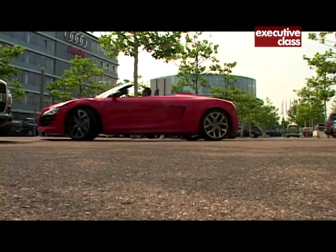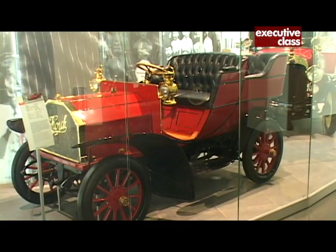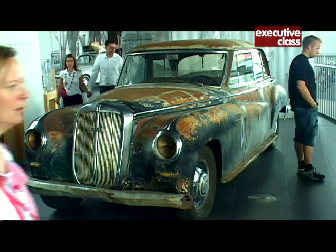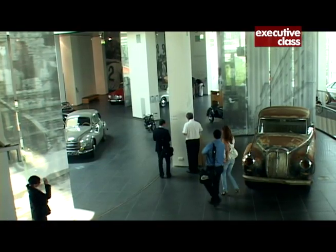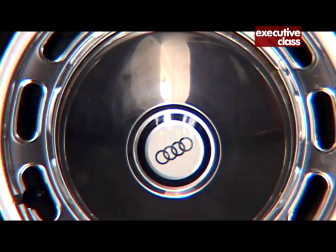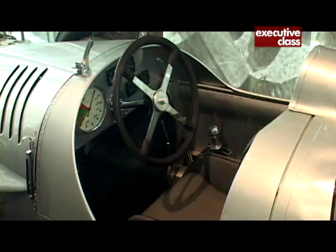The Bavarian region also claims another premium German automobile brand: Audi. In Ingolstadt, where the Audi Forum stands, was where the company was established — back then a conglomerate of four brands under the name Auto Union. Like the inventor of the modern motor car, Daimler-Benz, Auto Union proved that German cars were more than just about utility.